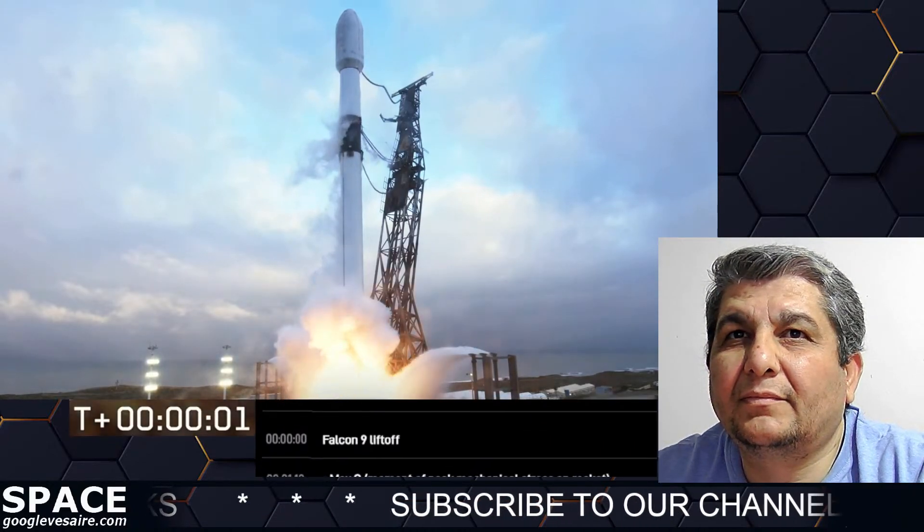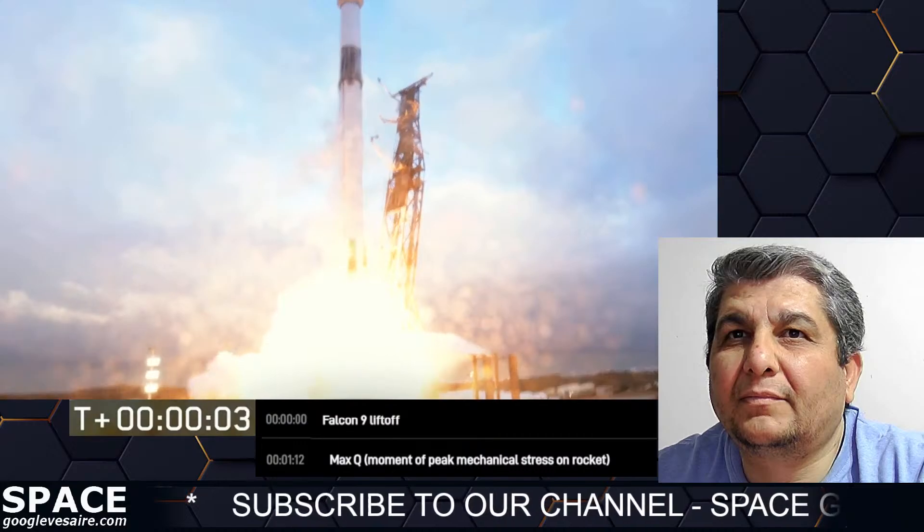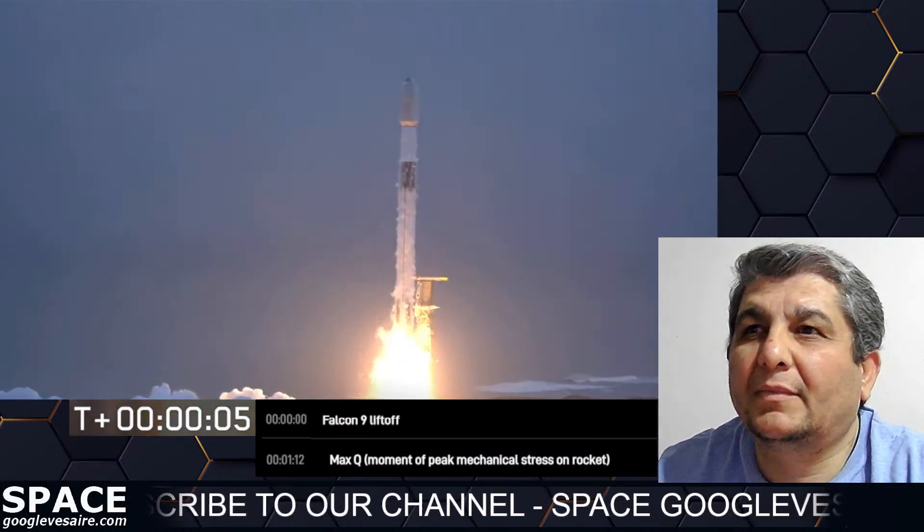Engines full power, and liftoff of Starlink 2.4. Go Falcon, go Starlink.